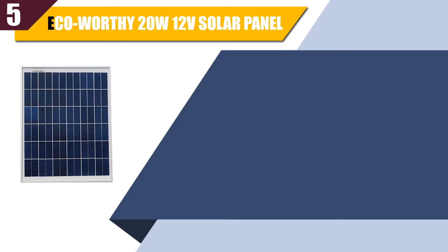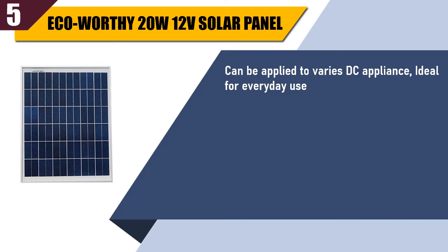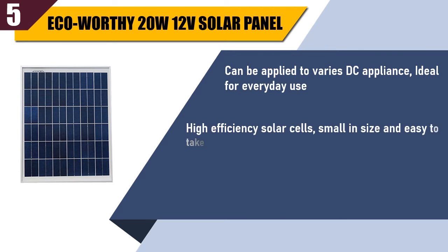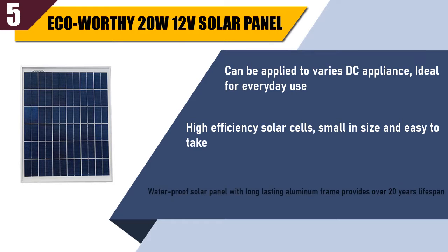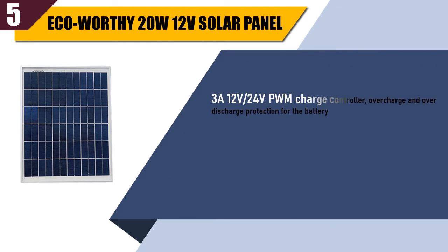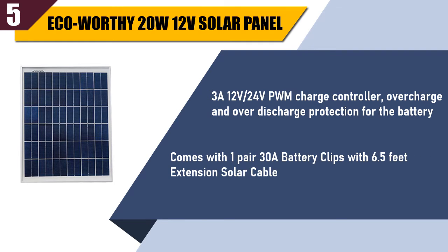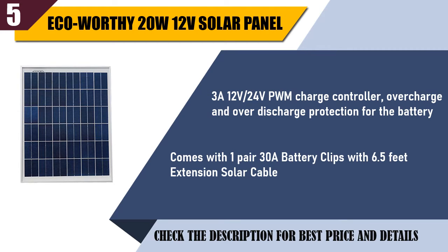Best of 5: Eco-worthy 20W 12V solar panel. Can be applied to various DC appliances, ideal for everyday use. High efficiency solar cells, small in size and easy to take. Waterproof solar panel with long-lasting aluminum frame, provides over 20 years lifespan. 3A 12V/24V PWM charge controller, with overcharge and over-discharge protection for the battery. Comes with one pair 30A battery clips with 6.5 feet extension solar cable. Check the description for best price and details.